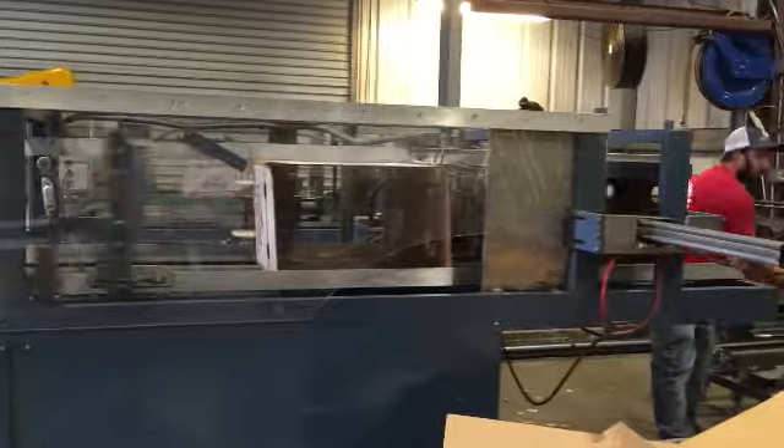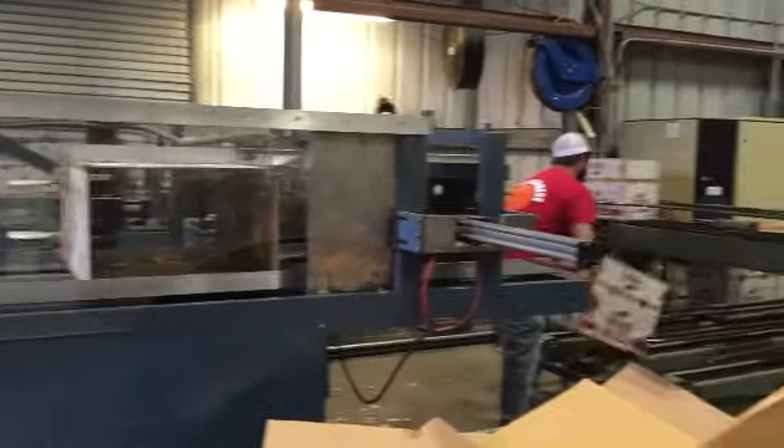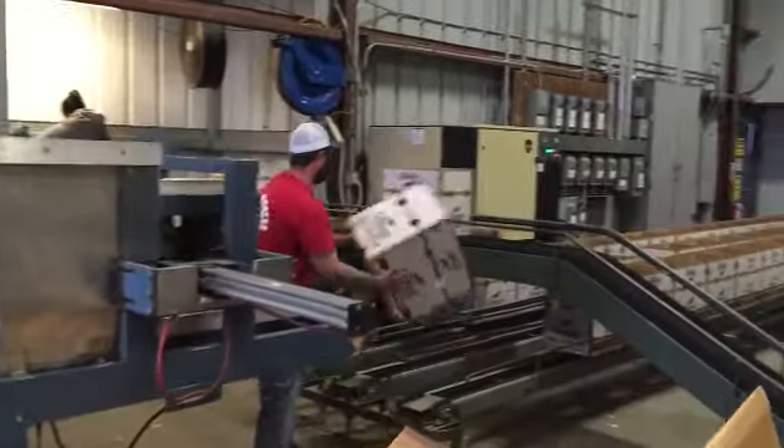Cardboard is placed into the box forming machine and once the boxes are formed, they are sent on a conveyor to the two different packing lines.